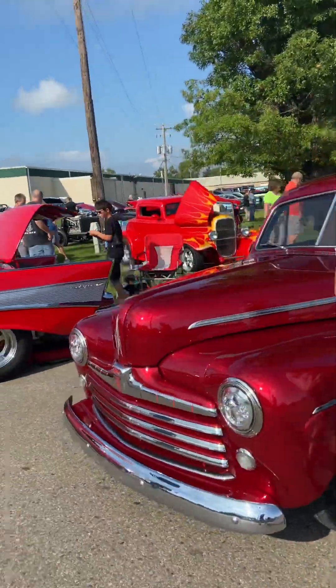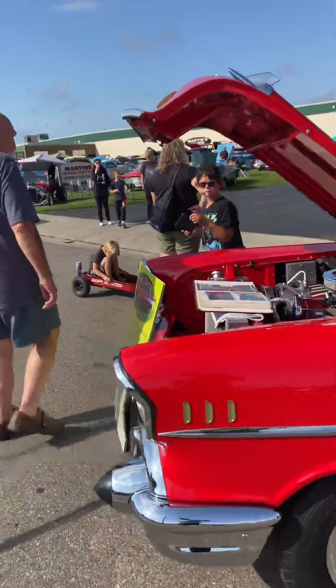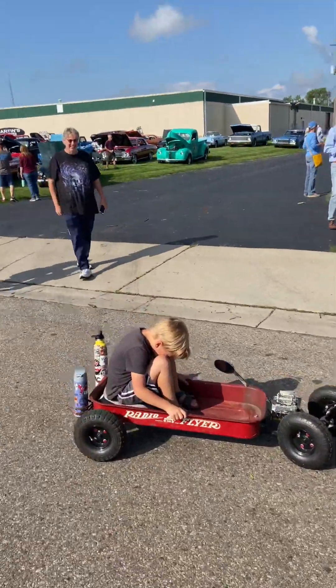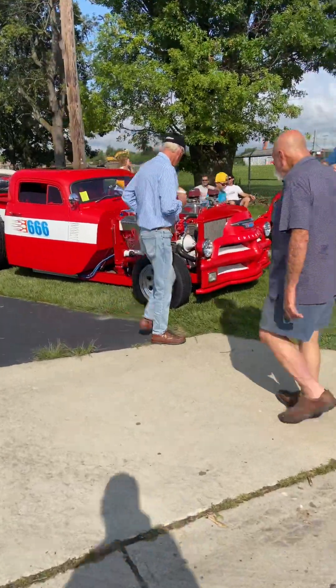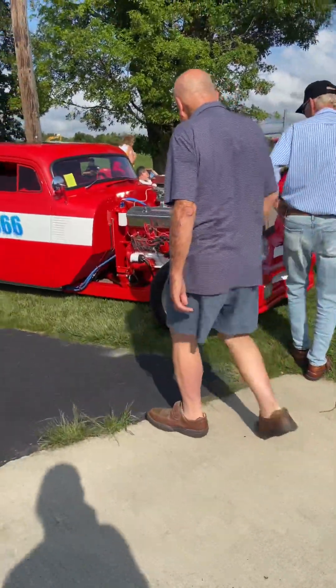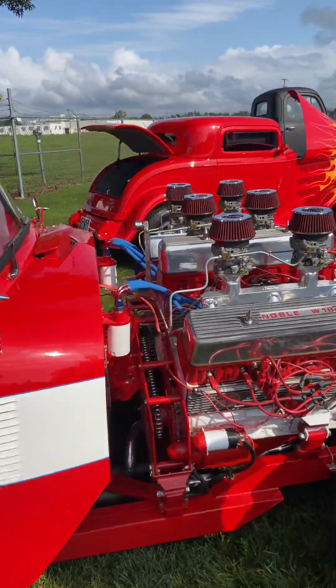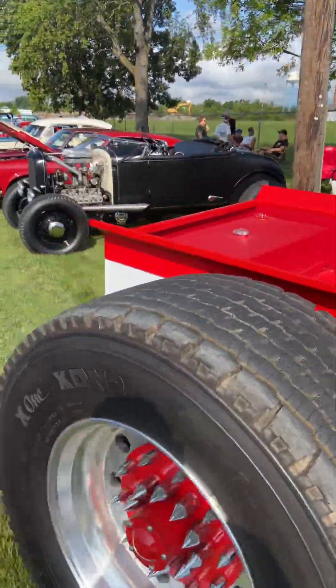Maybe we'll spin around the corner here and show you something kind of cool. Seen this at several different shows. Triple engine Chevy — three engines, gear driven, chain driven. Absolutely crazy.